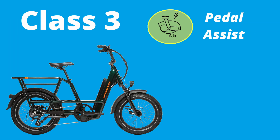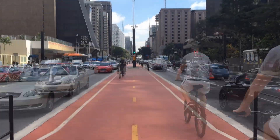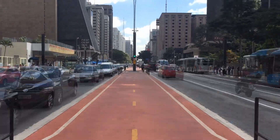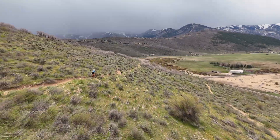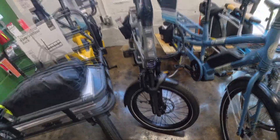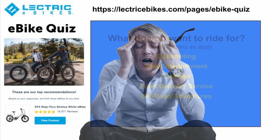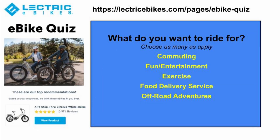Class three e-bikes have pedal assist and are powerful with a max speed of 28 miles per hour. They are commonly used by longer distance commuters and by off-road adventurers because the bike can handle the challenging terrain. Now that you know the three classes, you can move on to style. There are a lot of choices, but to keep from getting overwhelmed, e-bike sellers offer handy online quizzes to guide you.